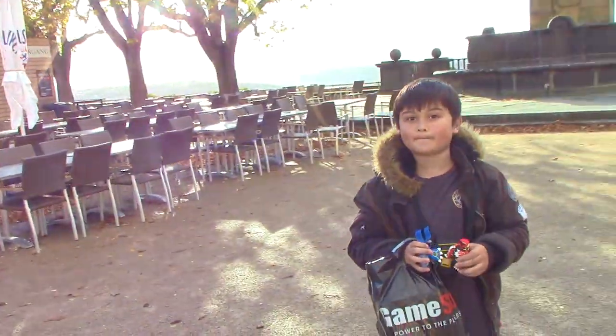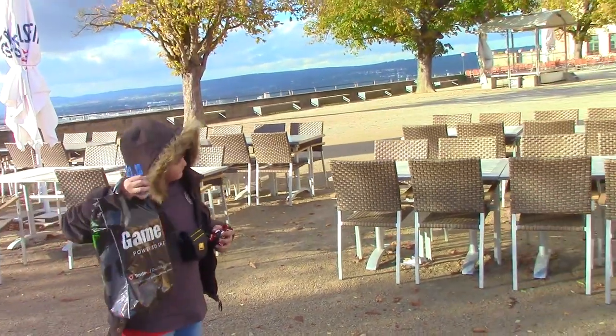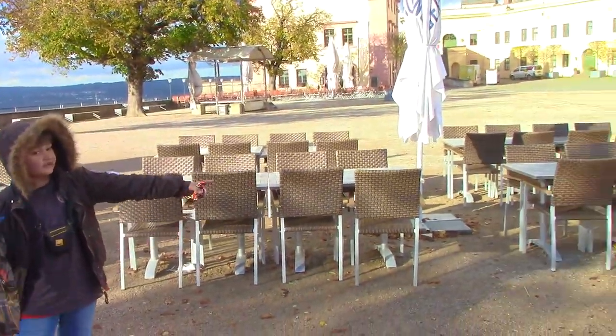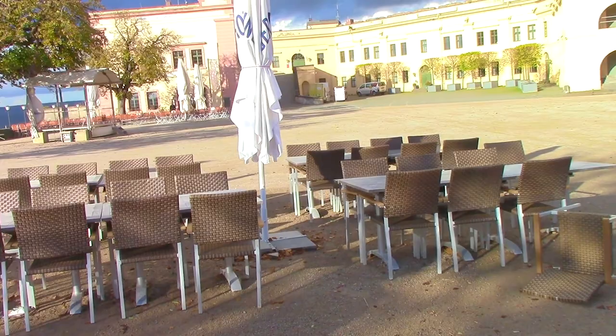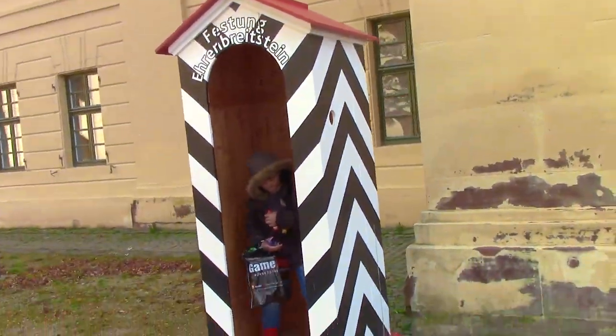This place is basically deserted — it's a windy day up here. We've got the whole place to ourselves. There are all these tables and chairs for the restaurants but we're it, no one else is here. Clark's found a good spot.